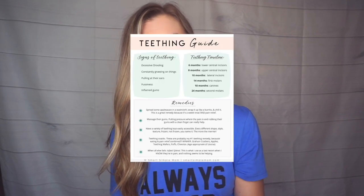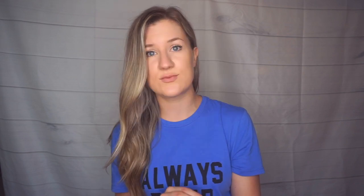I have a blog post about teething with a free downloadable chart — a quick reference guide that's really helpful. You don't have to go searching for information every time; it's just one easy sheet with simple information. I'll link it below. I'm referencing that blog post because I have all the information on there.